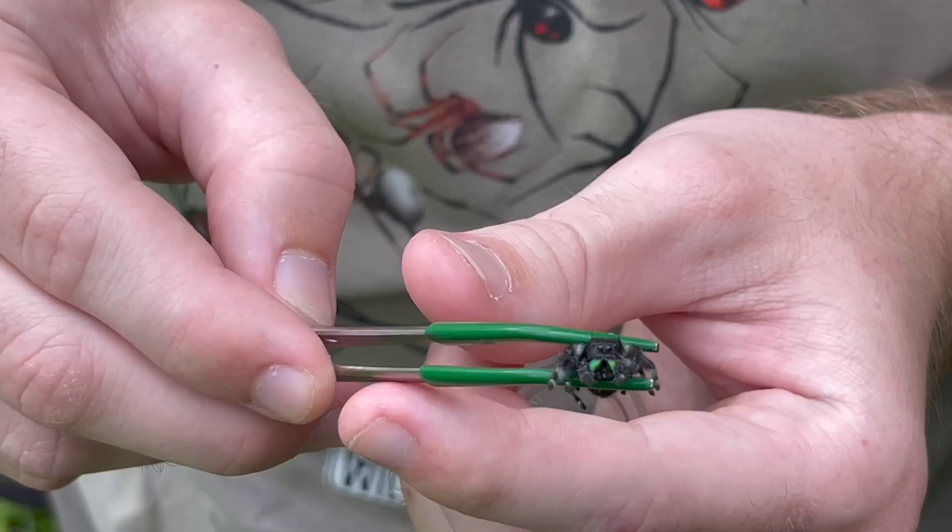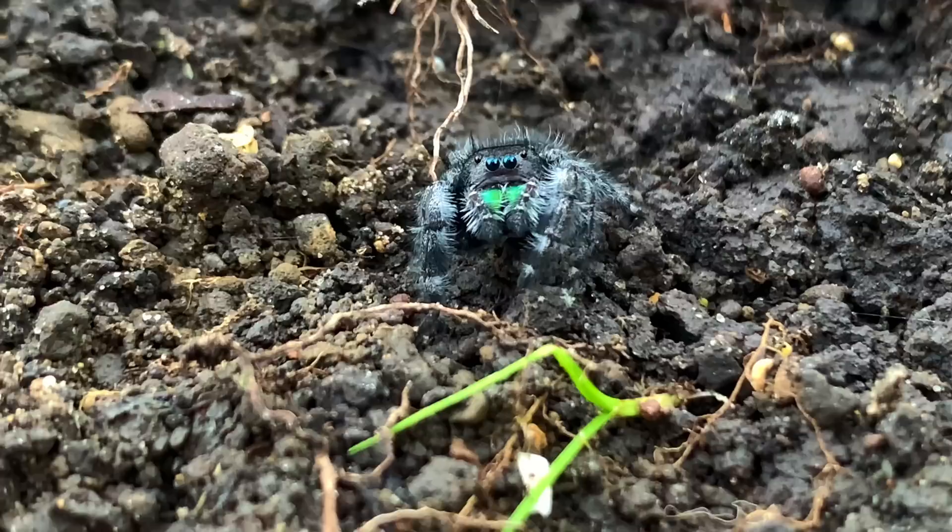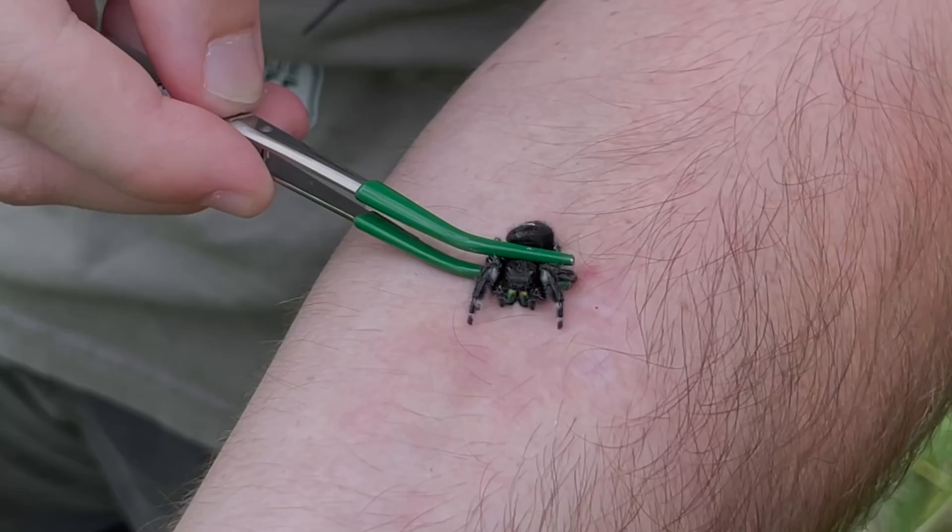Check out right here — big one, looks like a big female. These are some of our biggest, beautiful, and amazing jumping spiders. Oh, those are nice fangs there. Phidipus audax, the bold jumping spider — let's go.